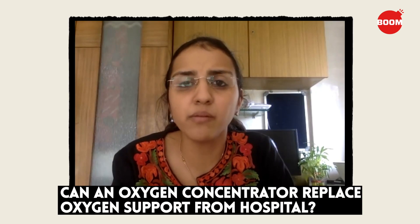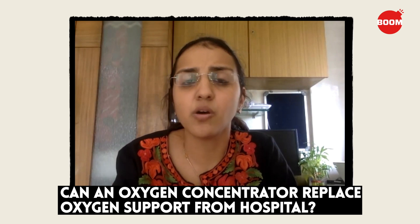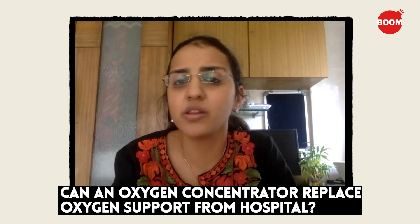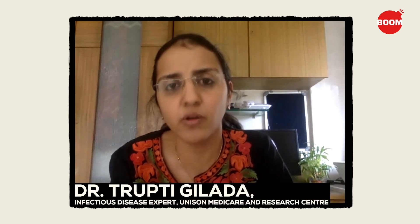Oxygen support is only one part of the treatment of a person with COVID-19. Using an oxygen concentrator to deliver oxygen to a patient at home is not the ideal scenario — it's an alternative scenario while the patient is able to find a hospital bed. A person who has hypoxia, or low oxygen concentration in the body, is someone who needs to be under very close medical follow-up.